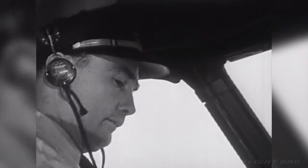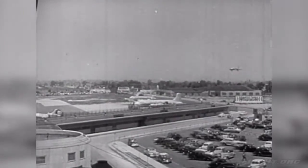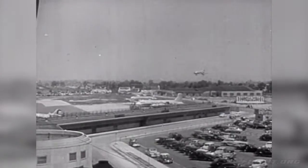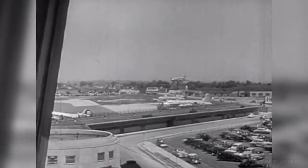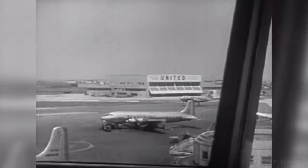Now the pilot is getting ready to land. Here he comes. The runway is clear — the man in the control tower has seen to that. Our pilot brings his plane in to a smooth landing.